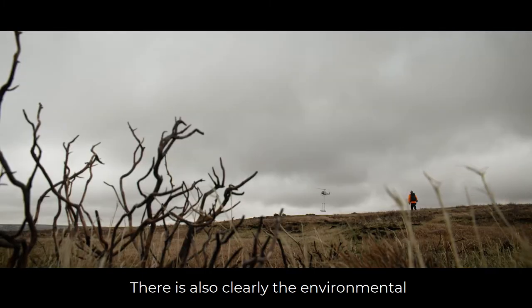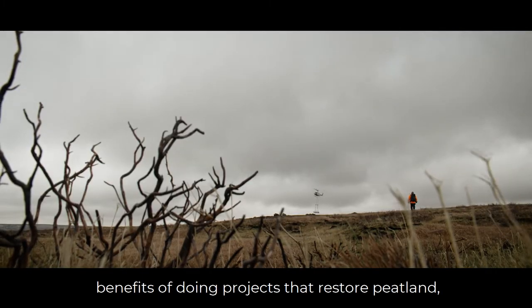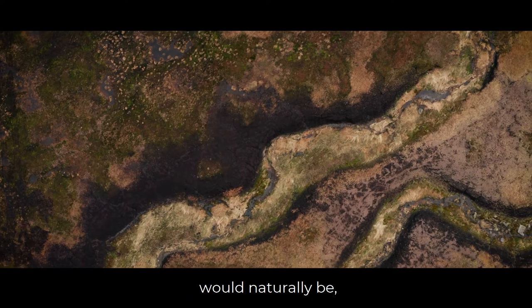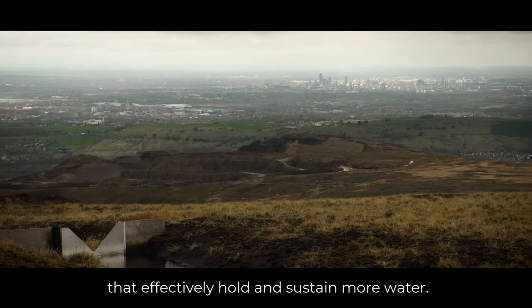There are also clearly the environmental benefits of doing projects that restore peatland, which is what this environment would naturally be — peatland that effectively holds and sustains more water.